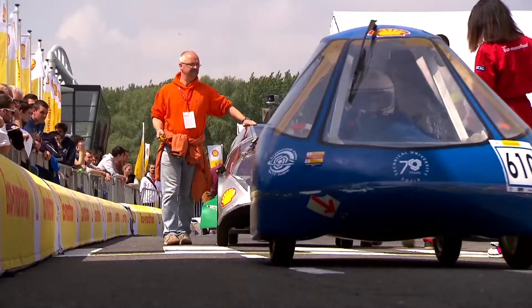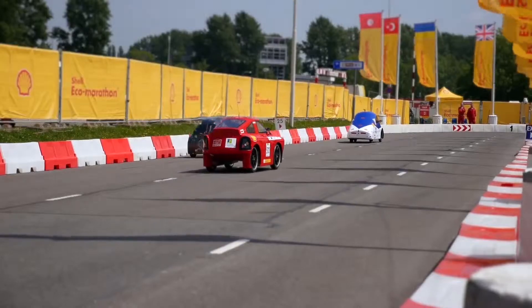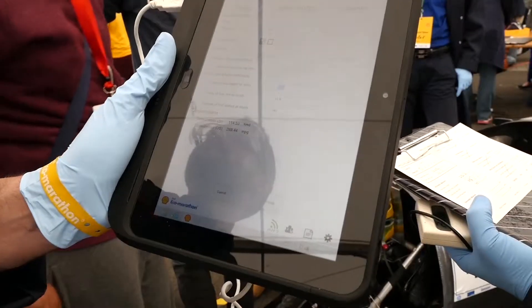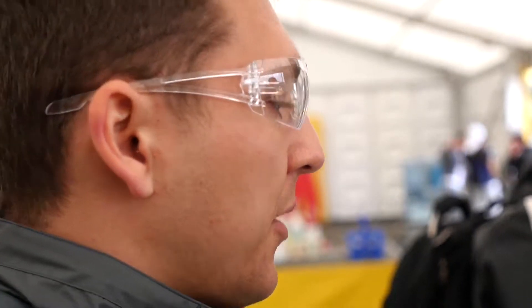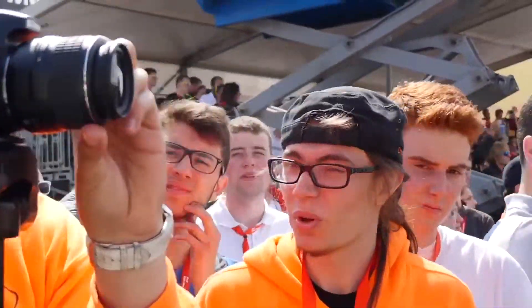Measuring fuel economy at Shell Eco Marathon is a very tricky business. Teams who are winning this competition consume no more than a teaspoon full of fuel for 16 kilometers of track. Now imagine measuring a teaspoon full of fuel with accuracy. We have very sophisticated technologies, and the HP equipment allows us to process it very effectively, very quickly, and have the results ready in the shortest possible time.